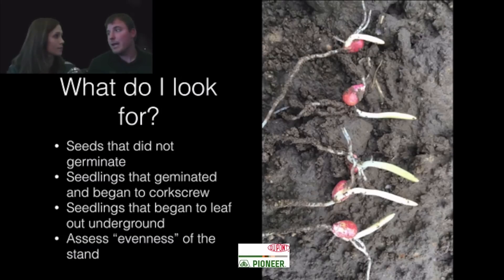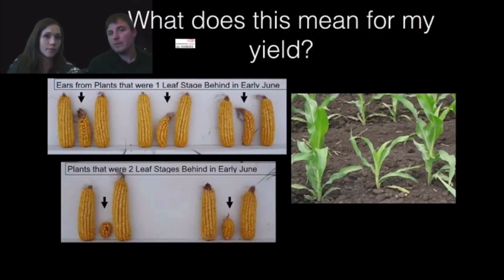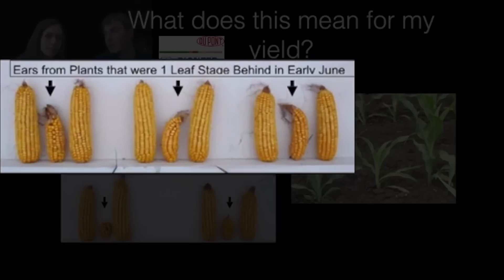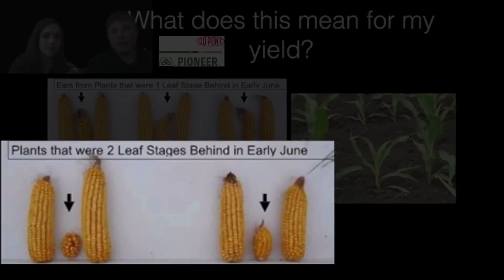Reducing your stand can impact the overall yield, but uneven emergence is also going to lead to uneven ear size. As you get those plants emerging one leaf stage behind, that's going to really impact the size of those ears. If they get two leaf stages behind, they're pretty much a runt — just out there taking nutrients and sunlight away from the plants that contribute to yield.